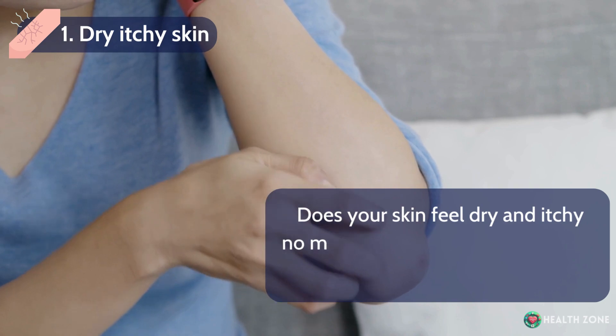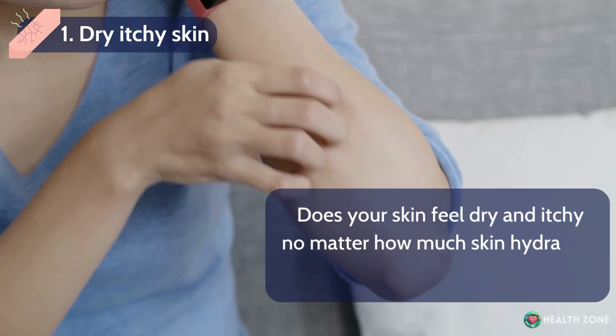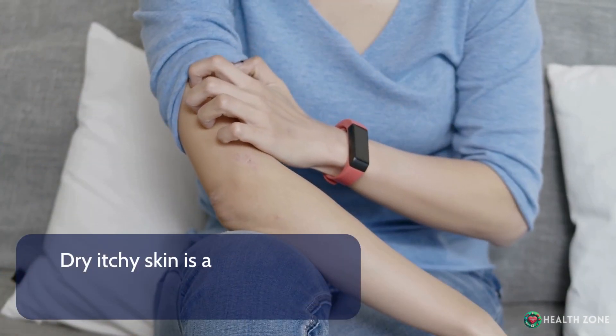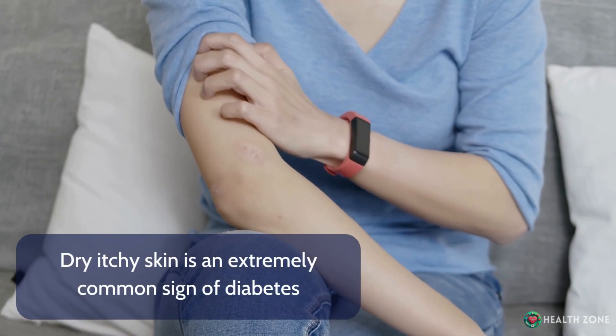Dry, itchy skin: Does your skin feel dry and itchy no matter how much skin hydrating cream you use? Dry, itchy skin is an extremely common sign of diabetes.